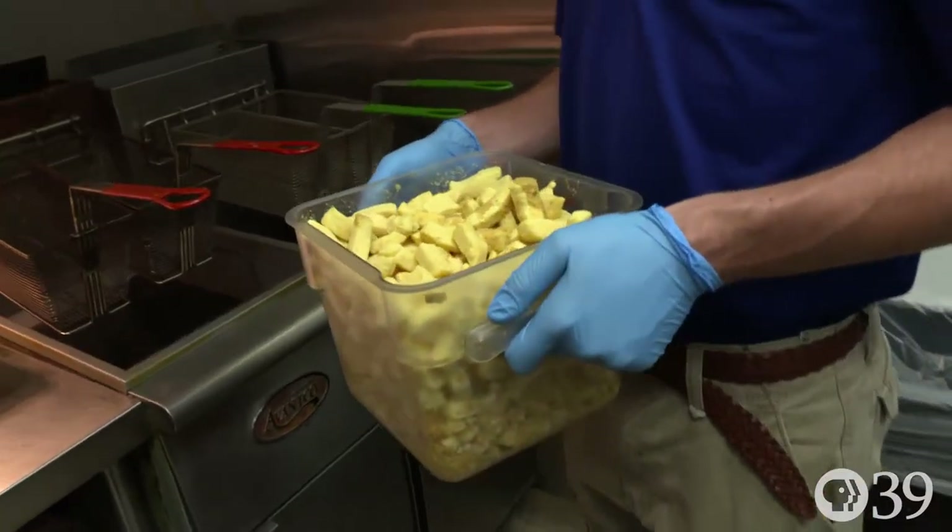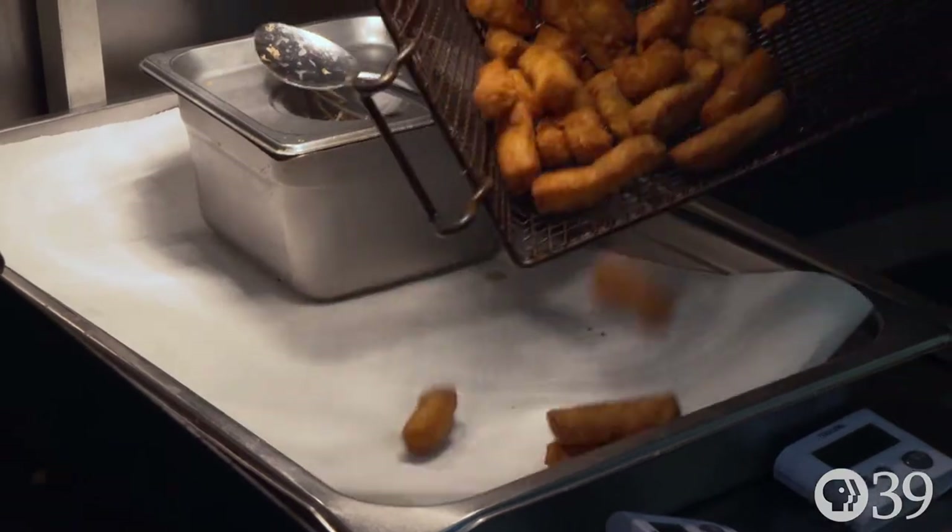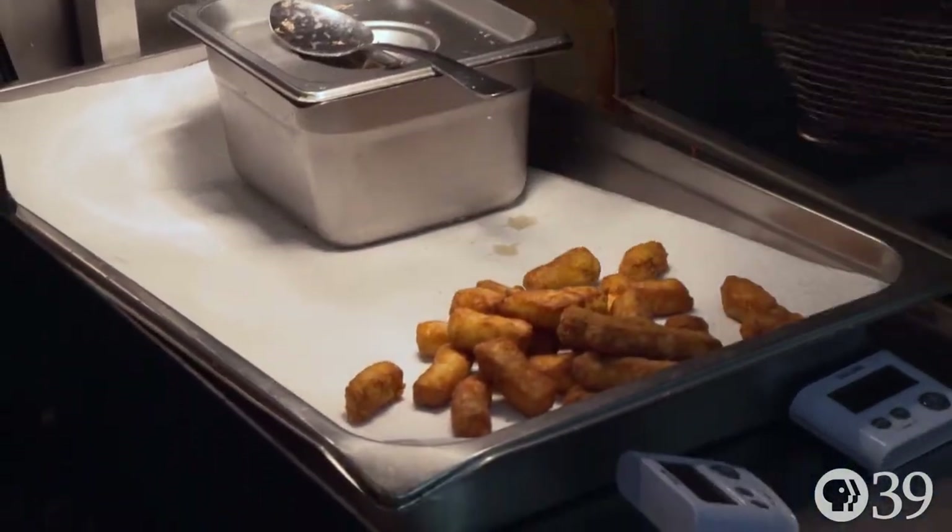We make fresh cheddar cheese curds here every Monday. We also deep fry them in our sandwich shop — they're breaded and deep fried. My friend described them as mozzarella sticks on steroids. So if you like mozzarella sticks, you'll really like fried cheese curds.